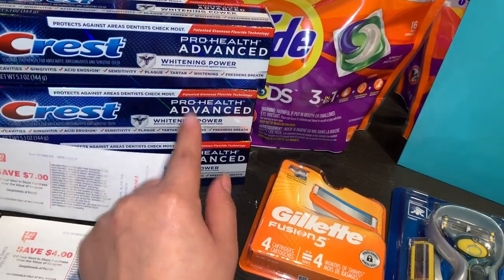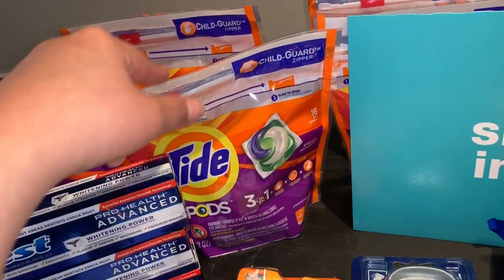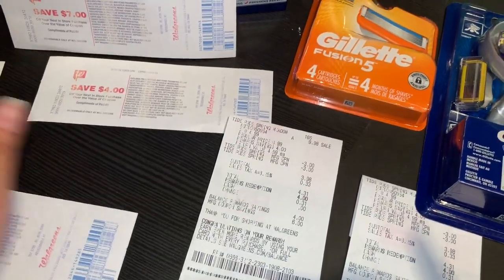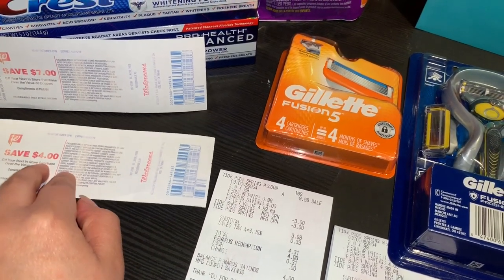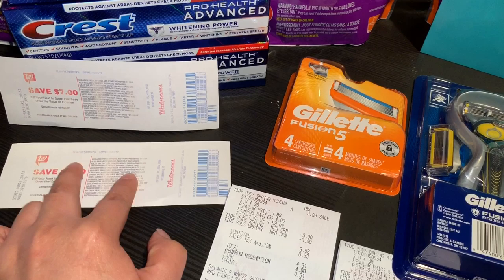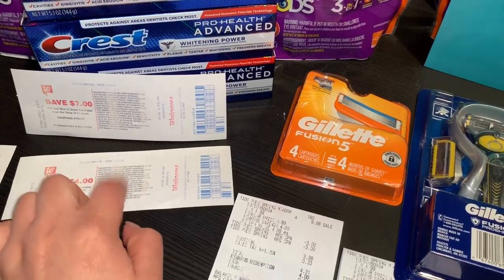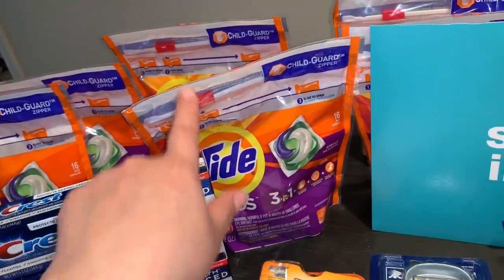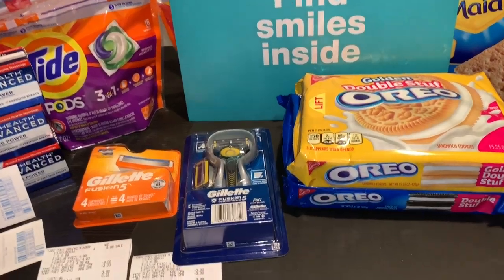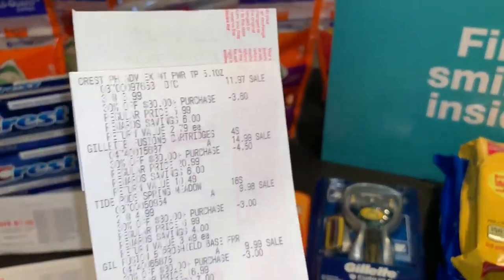También agregué las pastas Crest — esta semana están a $3.99 y cuando compra tres le imprime un register reward de $7. También agregué dos Tide Pods a $4.99 cada uno — cuando compra dos le imprime un register reward de $4. El circular dice diferente, que recibiría 4,000 puntos, pero no es así — es un register reward de $4 en efectivo. Por eso pagué todos los demás separados. En esta primera transacción también usé el register reward de $7 de la semana pasada de los Crest.